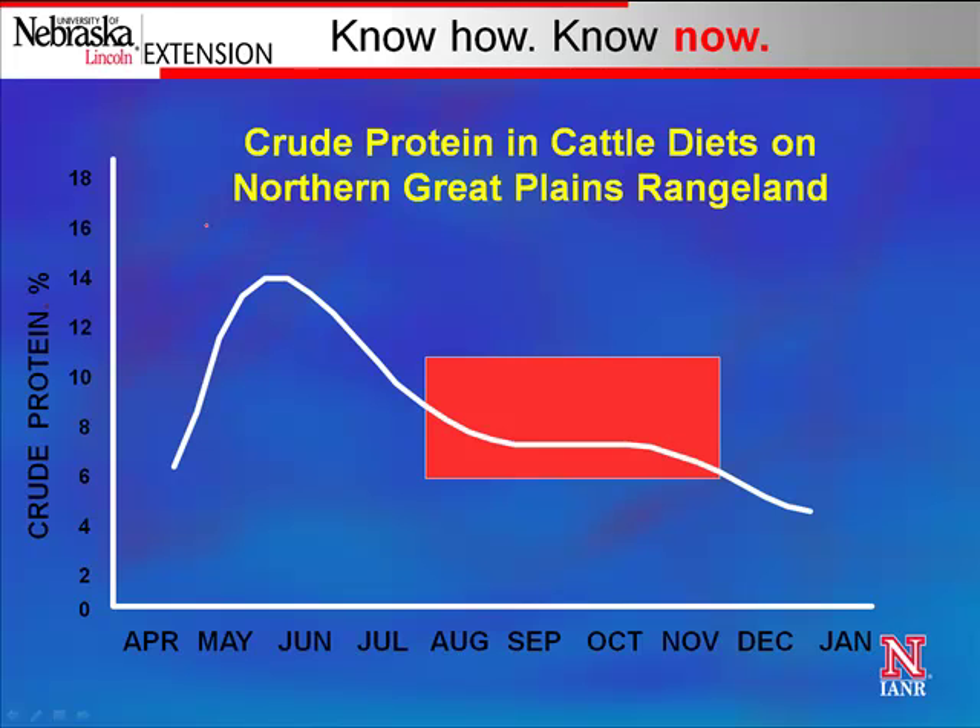When we think about cows in the Northern Great Plains, think about the crude protein on the far left showing what's supplied — the white line shows how that changes throughout the year. Obviously June is when we have the peak in terms of quality, and then that gradually decreases as we go into July, August, September. The red box is a time when protein can really vary in terms of what a cow's nutrient requirements are and what's supplied, based on when she calves and the range that's available.